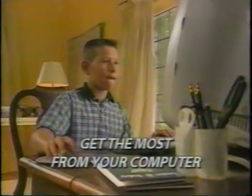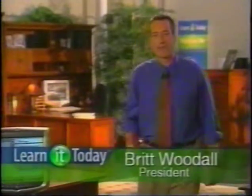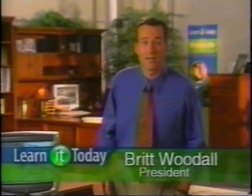You'll finally be getting the most from your computer. Computers and the internet have changed the world we live in, and to keep up, you've got to keep your skills current. That's why we've created Learn It Today software.